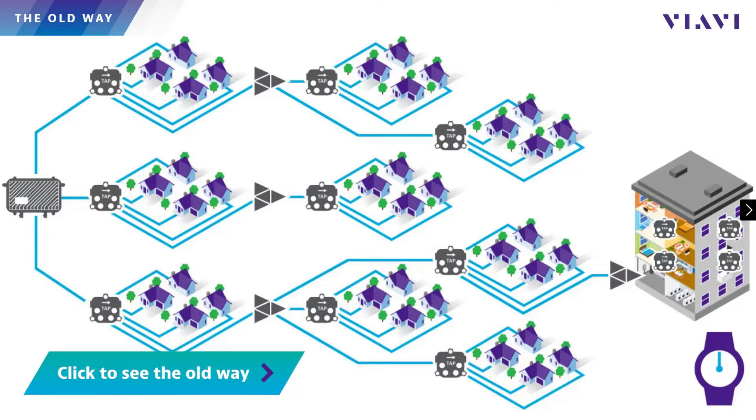Upstream ingress — it's been your number one problem since the early days of two-way cable networks. Your techs know how to use the divide-and-conquer method to find ingress sources, but it's slow, expensive, and disruptive to services.